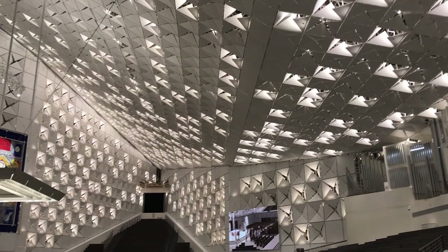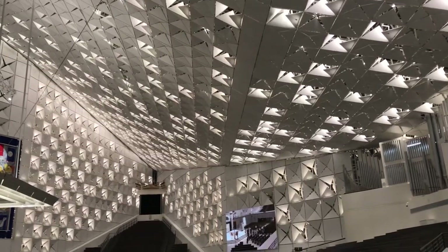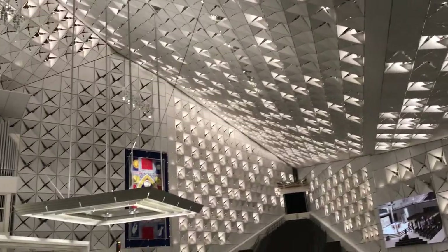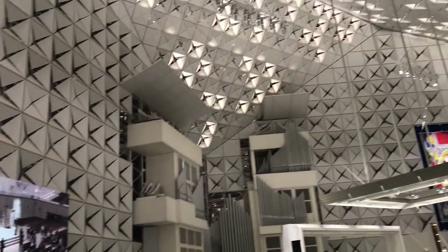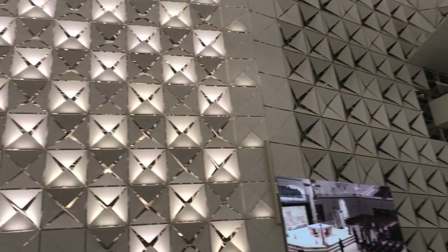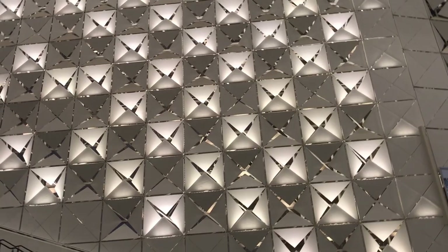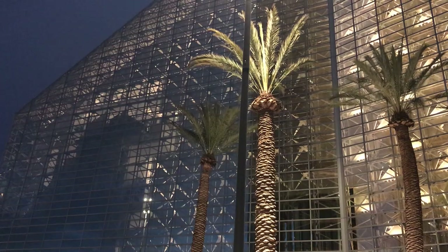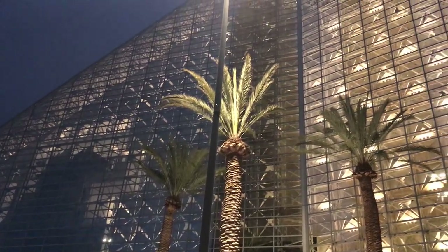In designing the lighting for the quattrofoil panels, we came up with over a thousand points of light. There are approximately 600 in the ceilings. We're up in the west balcony, where we can really get a nice view of the illuminated geometry of the space. Now that the sun is down, you can really get the effect of this glowing lantern.